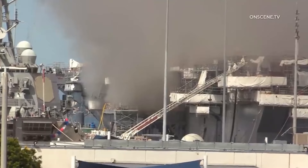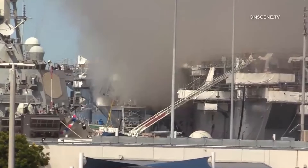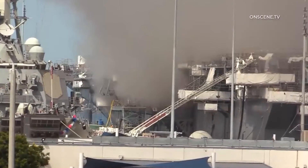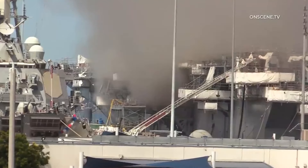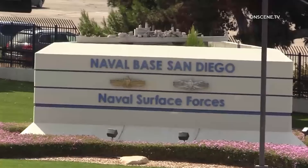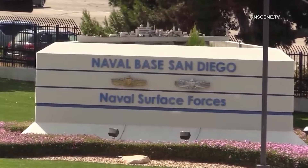Fed Fire failed to employ Bonhomme Richard's firefighting systems, which was inconsistent with the intent of the 8010 manual. This is the manual that came out after the USS Miami fire — a nuclear submarine that caught fire at Portsmouth due to arson — and it was supposed to fix all the issues encountered with the Miami fire. They seemingly never cracked it, because it looks like they did nothing with it.